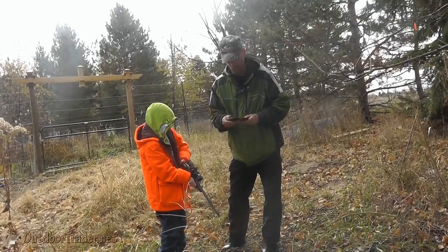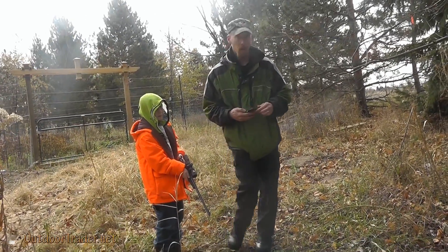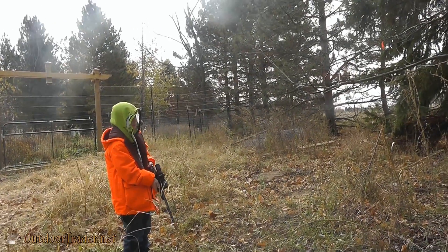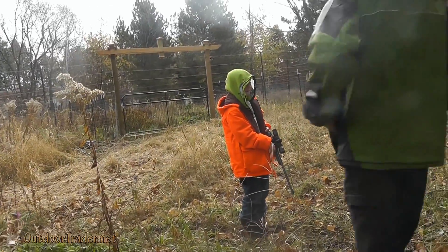Don't do anything yet — let me get a picture of him before we go. You're doing okay. It's pretty big.